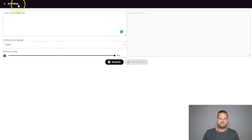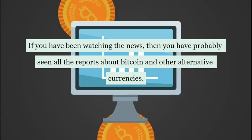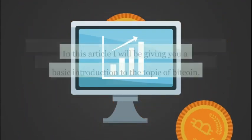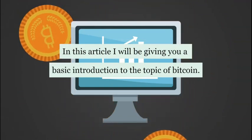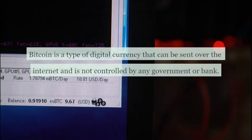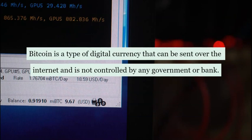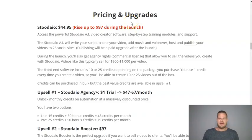Let me show you one of the videos created with Studio. [Sample video plays] 'If you've been watching the news, you've probably seen all the reports about Bitcoin and other alternative currencies. In this article I will be giving you a basic introduction to the topic of Bitcoin. What is Bitcoin? Bitcoin is a type of digital currency that can be sent over the internet and is not controlled by any government or bank.' Everything you see — the text, background videos, voiceover, and background music — is completely generated and done for you by the Studio software.